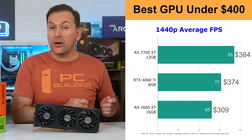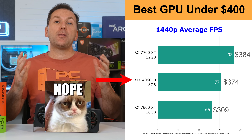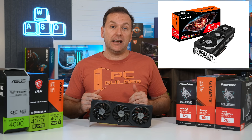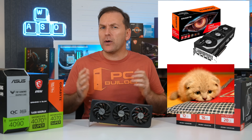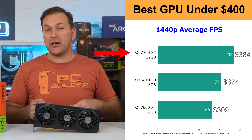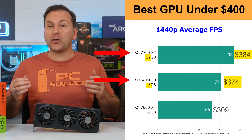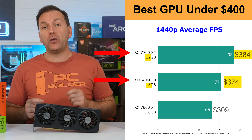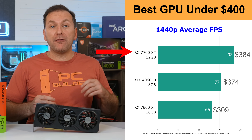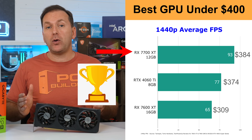Jumping up to the best graphics card under $400, we really only add the excellent-value RX 7700 XT 12GB for around $385 and the terrible-value RTX 4060 Ti 8GB for around $375. The RX 6800 non-XT is finally sold out in the US — rest in peace to an insane value GPU. The choice here is an absolute no-brainer: the RX 7700 XT 12GB is 20% faster than the RTX 4060 Ti 8GB for essentially the same price, and offers 12GB of VRAM versus 8GB. Nvidia didn't even bother to call the 4060 Ti 8GB a 1440p GPU at launch, so if you want to play at 1440p high frame rate, the RX 7700 XT is superior in just about every way — and this is a major hole in the market for Nvidia's lineup.